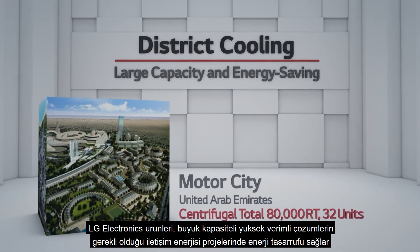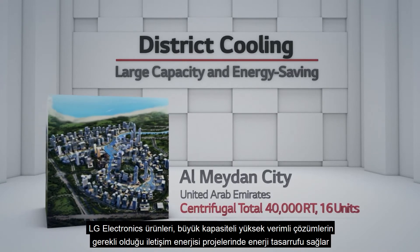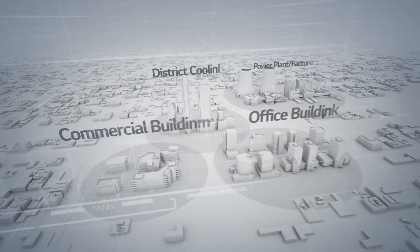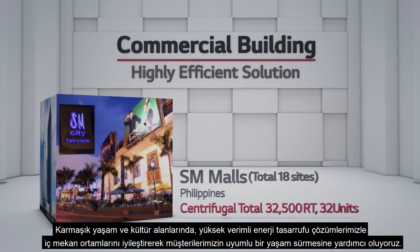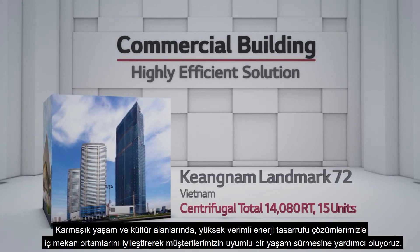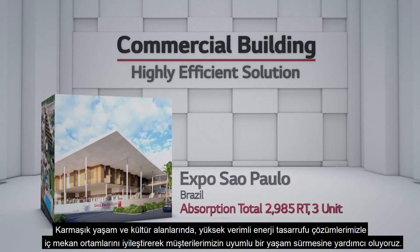LG Electronics products lead to energy saving in community energy projects, where highly efficient solutions with large capacities are required. In complex living and cultural spaces, we help customers live harmonious lives by improving indoor environments with our highly efficient energy saving solutions.